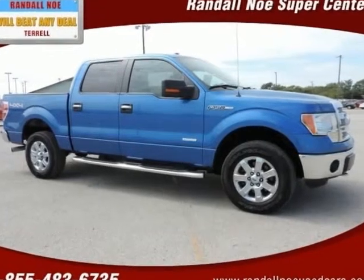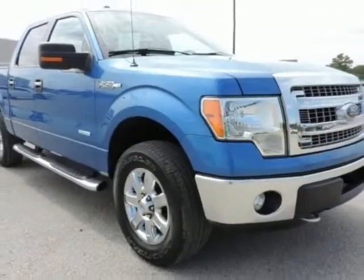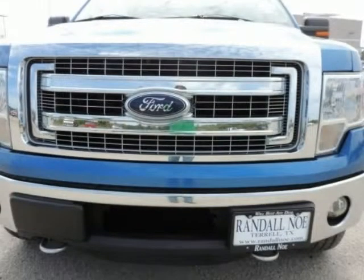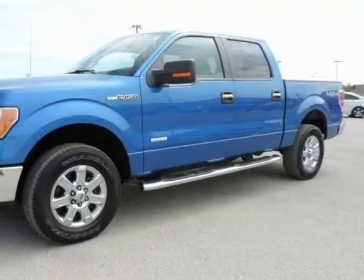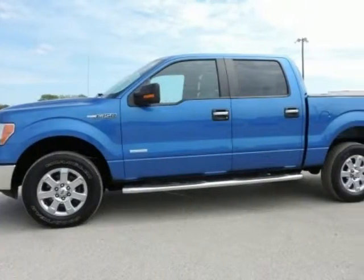Certified Pre-Owned, covered under manufacturer warranty for up to 100K miles, one owner Carfax. Equipment: Crew 301E Mid Series, XM Satellite Radio, GVWR 7,200 pounds, Payload Package, Trailer Tow Package, Auxiliary Transmission Oil Cooler, SelectShift Automatic Transmission, and upgraded radiator.